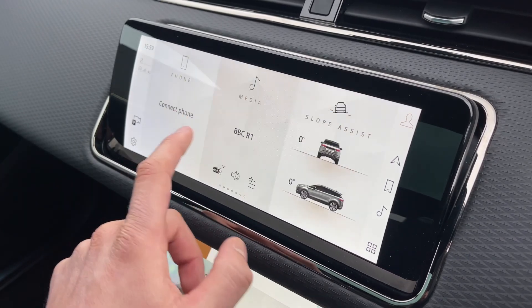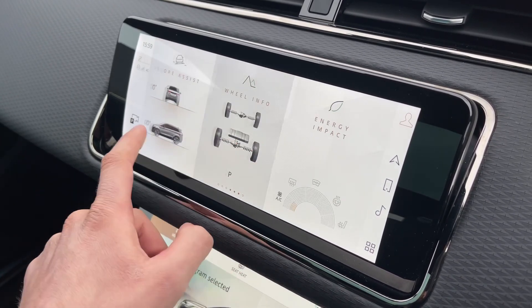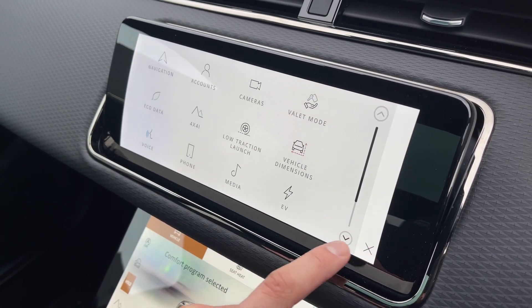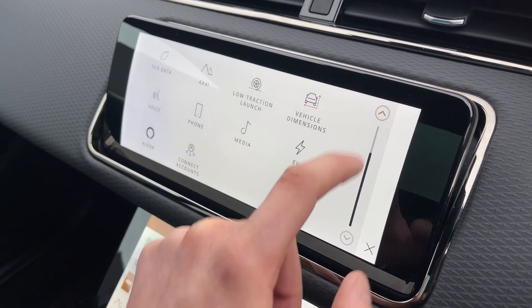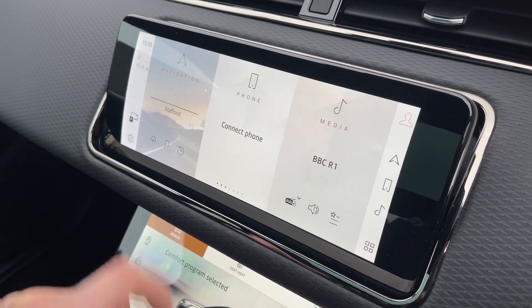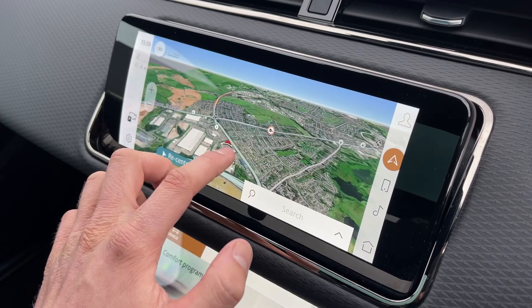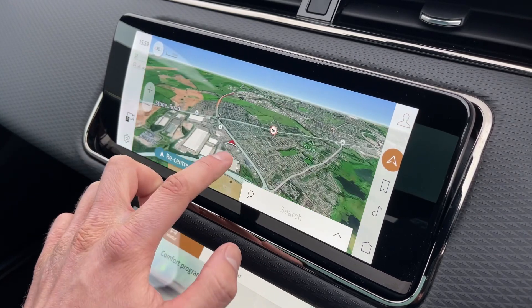The beautiful and immersive touchscreen is a real centrepiece to this Evoque's interior. As you can see, it's fully interactive and features Apple CarPlay, Android Auto, and can provide information about your vehicle and its surroundings. Clicking here, you'll find an easy-to-use navigation system, which really comes into its own when exploring on long trips and on those weekends away.